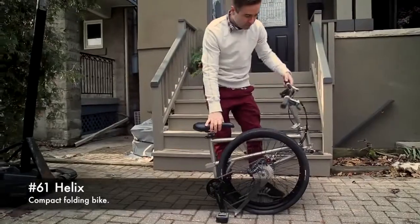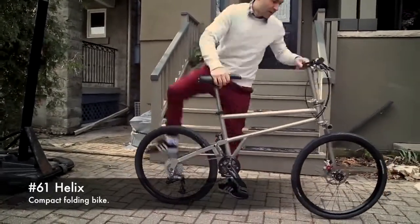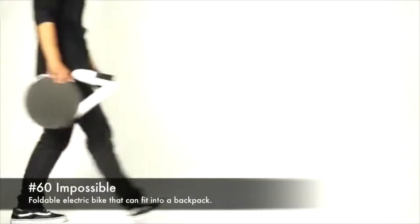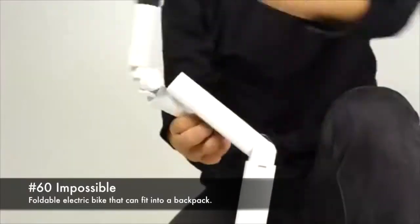61. Helix, a compact folding bike. 60. Impossible, a foldable electric bike that can fit into a backpack.